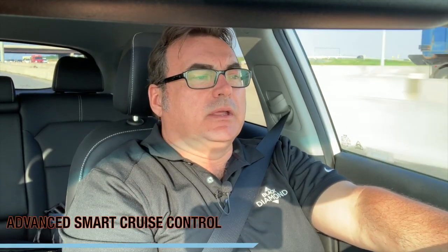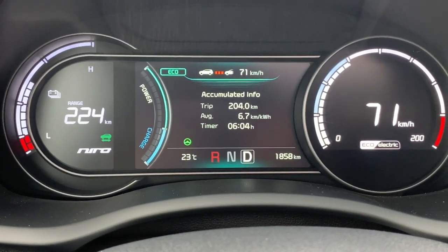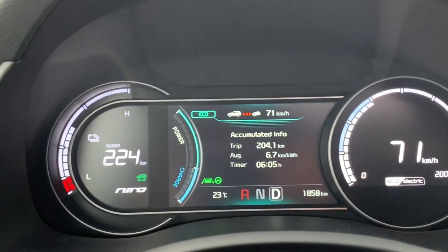One thing I noticed about the Niro EV's adaptive cruise control is that it's more subtle than the Leaf's. The Leaf can brake hard or accelerate quickly if someone cuts in, causing jerkiness. The Niro handles those situations more smoothly — they seem to have fine-tuned the adaptive cruise control quite well.